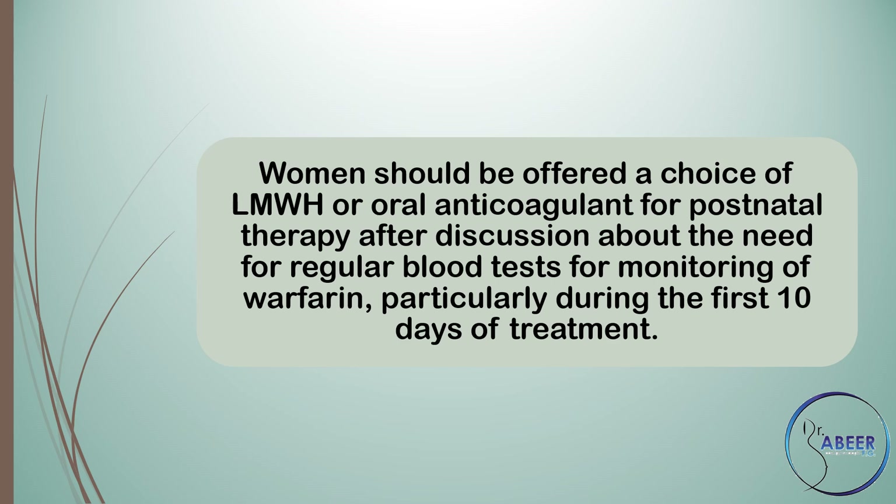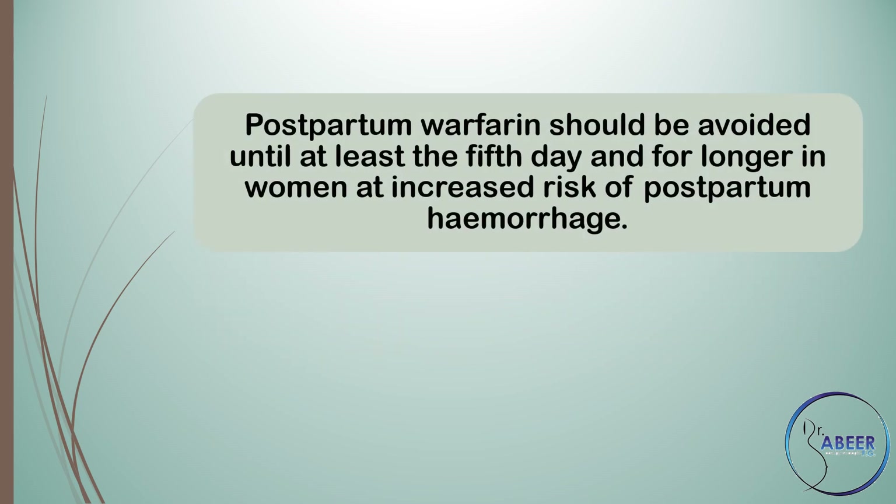Women should be offered a choice of low molecular weight heparin or oral anticoagulant for postnatal therapy, after discussion about the need for regular blood tests for monitoring of warfarin, particularly during the first 10 days of treatment. Postpartum warfarin should be avoided until at least the 5th day and for longer in women at increased risk of postpartum haemorrhage.